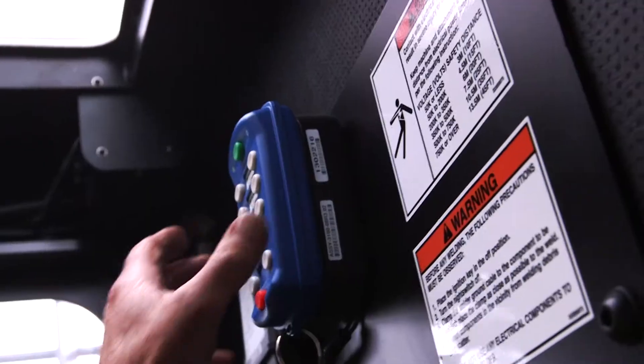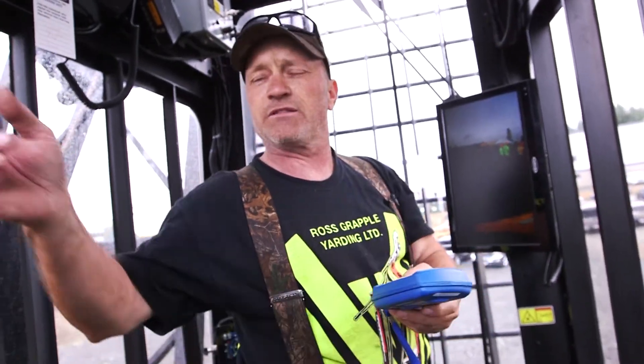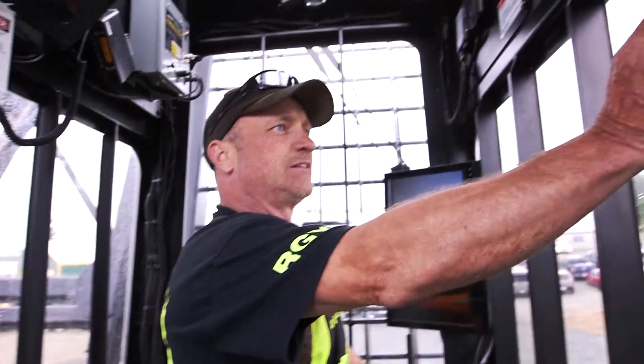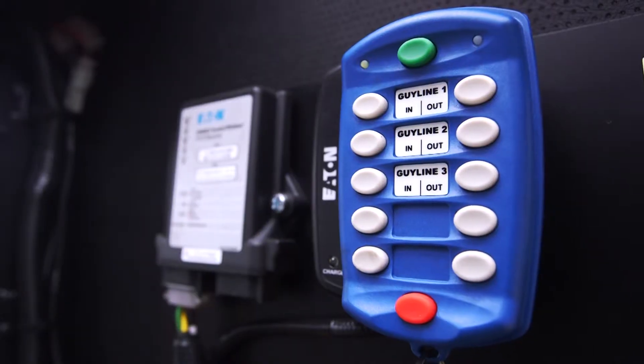One of the cool features here is this rechargeable battery pack — it's a remote for running the guy lines. I can run the guy lines outside, and when we're done you can just stick it on somewhere outside and it comes back in when you're done with it and just stays there recharging.